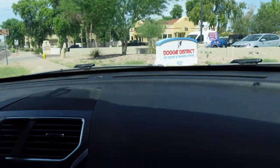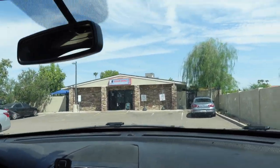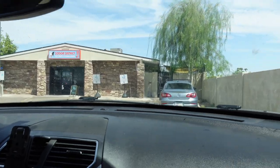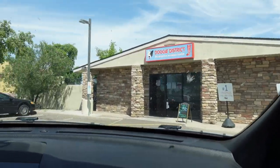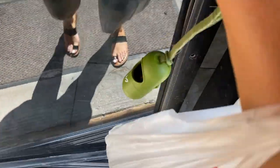We're also dropping Zeus off at doggy daycare because we're probably going to be gone for a lot of hours, so we want him to have fun and be safe. That's what we're on our way to do right now, and then we're going to go to the resort. Cheers!